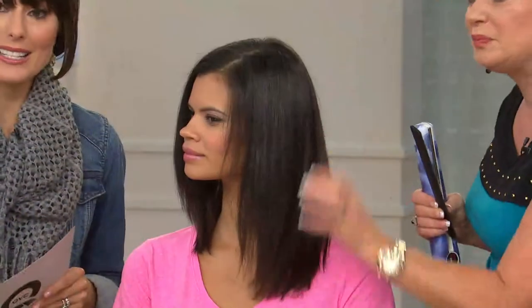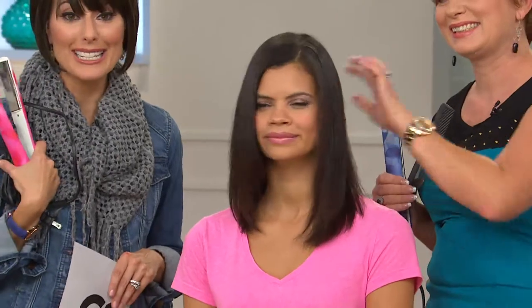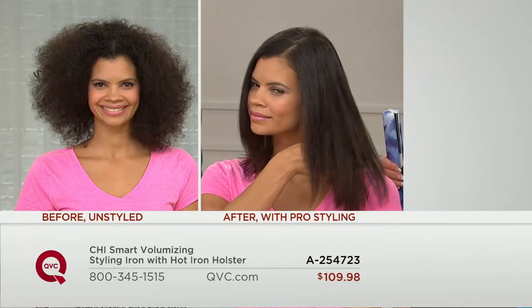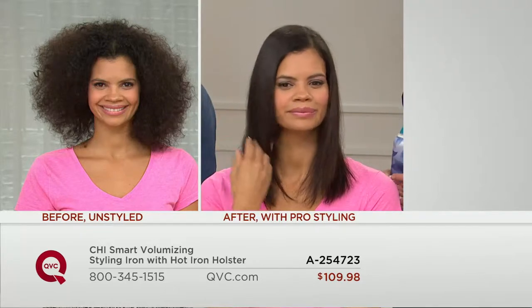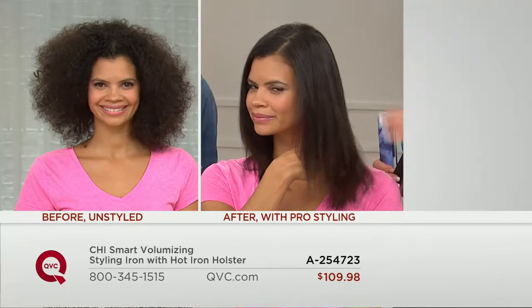You've got six easy payments tonight, so your monthly payments are only $18.33. That first payment tonight puts it in the mail, and you also have free shipping and handling. Let's put that picture of Michelle back up from the top of the hour — same girl, and with just one pass to each little section that Lisa Marie created, you get that smooth, beautiful, shiny hair.